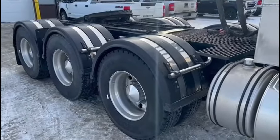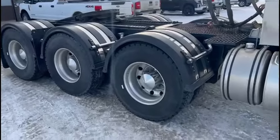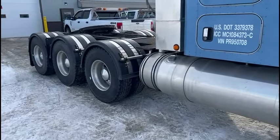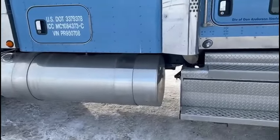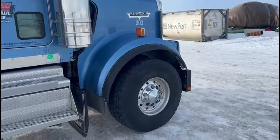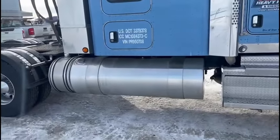This particular truck, and the driver that drives it, actually holds the record for our company for the heaviest single move in our company's history — and that's by a single truck, with no tuggers and no assistance. The load was 186,000 pounds; it was a transformer, and he pulled that solo with just this truck by itself, and the truck did it.